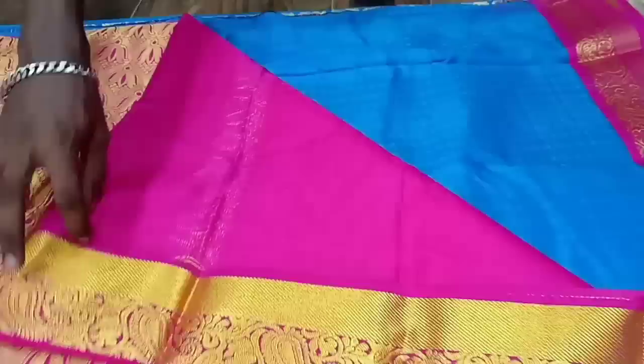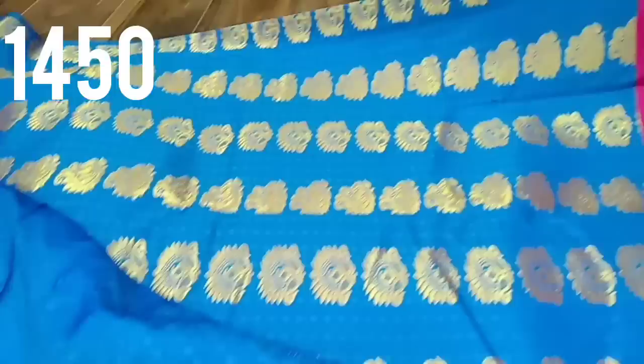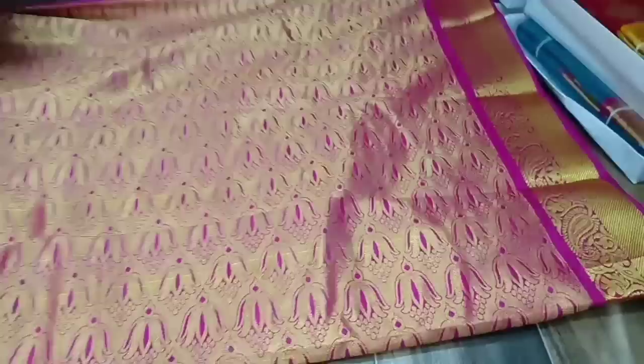This is a blue with pink combination with a contrast blouse. This is a very important sportless silk sari — very light weight and very easy to carry. This sari costs 1,000 rupees.